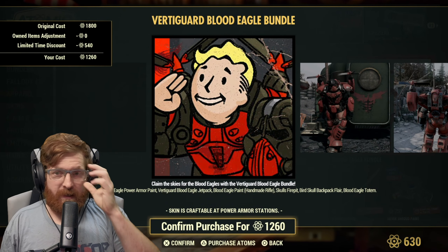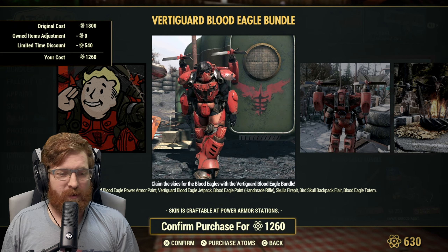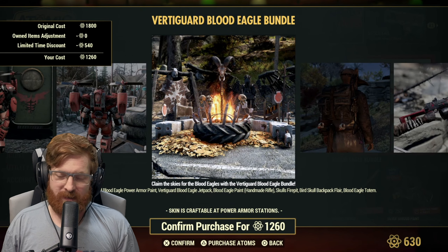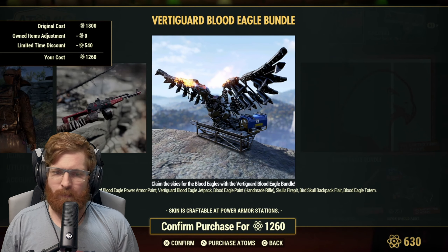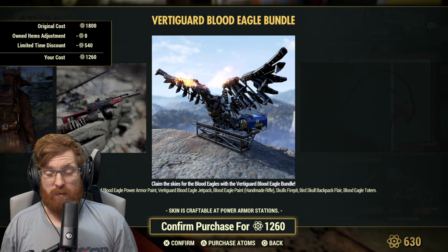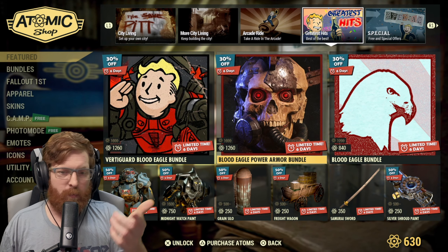The vertibird blood eagle bundle — I know somebody in the comments is very excited about this. It includes the blood eagle power armor paint, the vertibird blood eagle jetpack, the blood eagle paint for the handmade rifle, the skull's fire pit, the bird skull backpack flare, and the blood eagle totem. The totem is cool but very loud — it goes off every five to seven seconds, so place it far away from where you're standing.